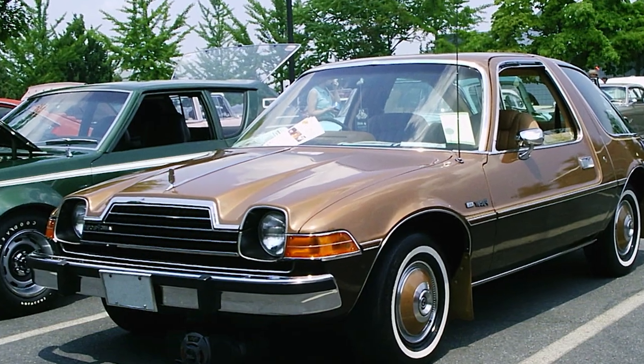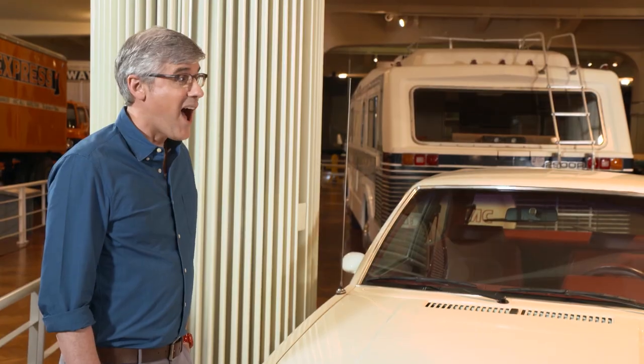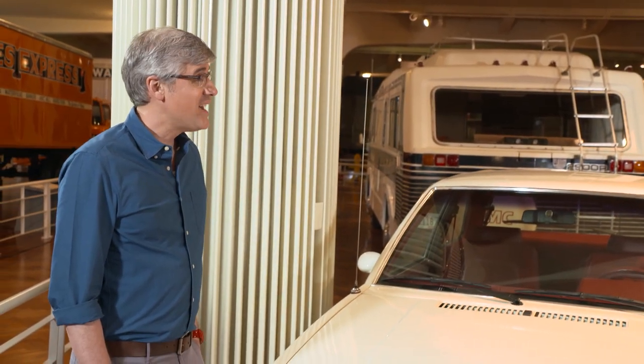Some of those cars are so ugly, they're kind of beautiful. Yeah, they could afford to take chances with styling that I don't think the big three would. So it made the cars memorable — that was the whole point.